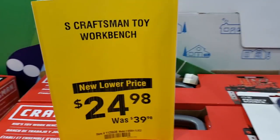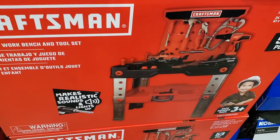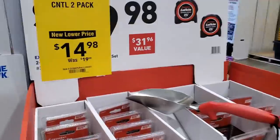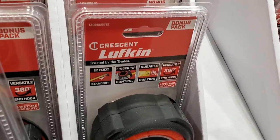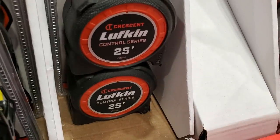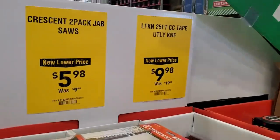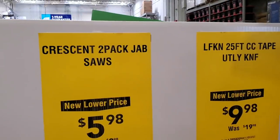Craftsman toy workbench $24.98, was $39.98 — so if you've got kids or want to donate a toy, there you go. You've got the Lufkin 25-feet two-pack for $14.98. Those are the regular ones, not the Night Eye, so I'm waiting for the Night Eye to drop in price.